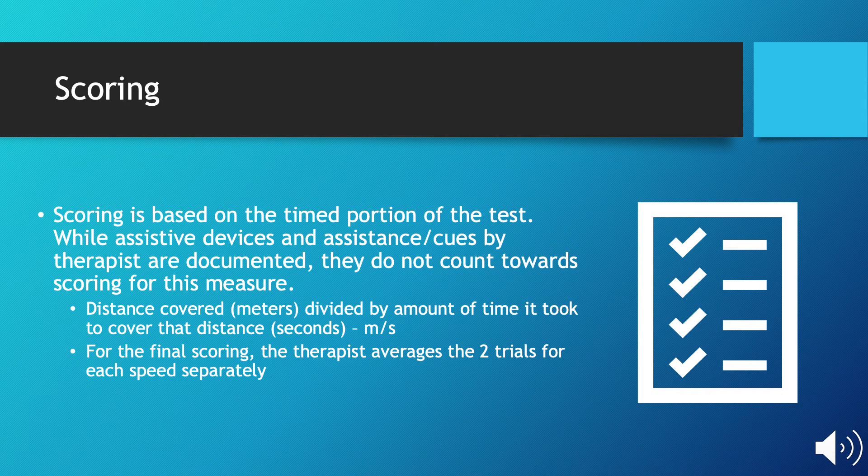Scoring is based on the timed portion of this test, or the central six meters. While assistive devices and assistance or cues provided by the therapist are documented, they do not count towards the overall score. The score is documented as distance covered in meters divided by the amount of time in seconds. For the final scoring, the therapist will average the two trials at each condition separately.